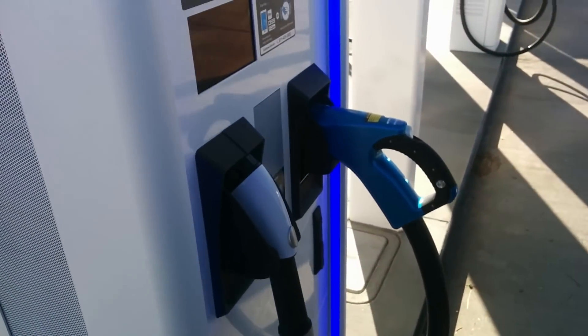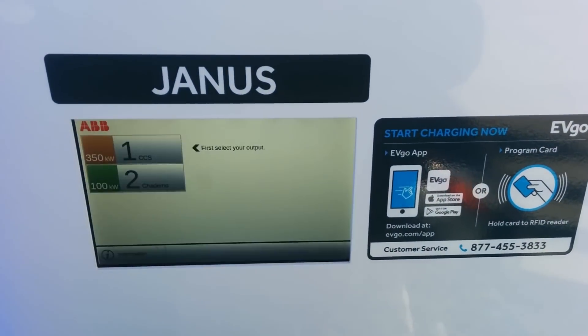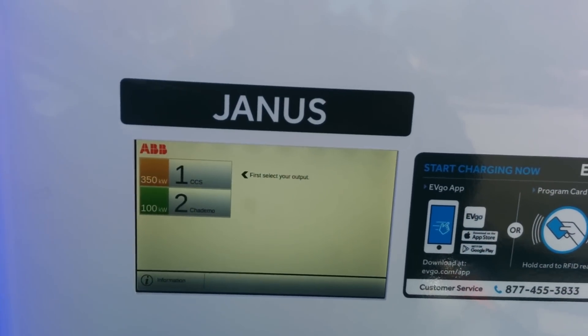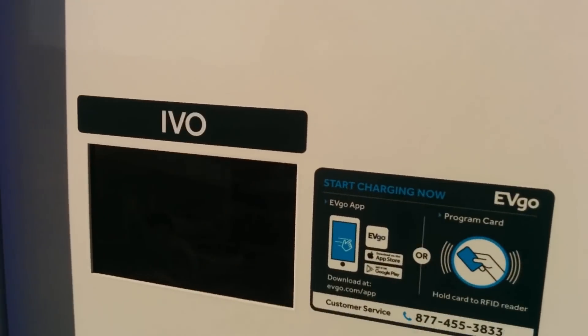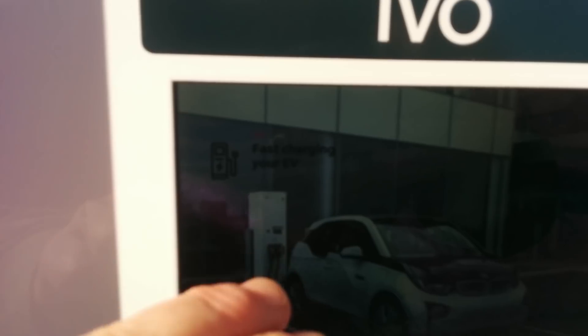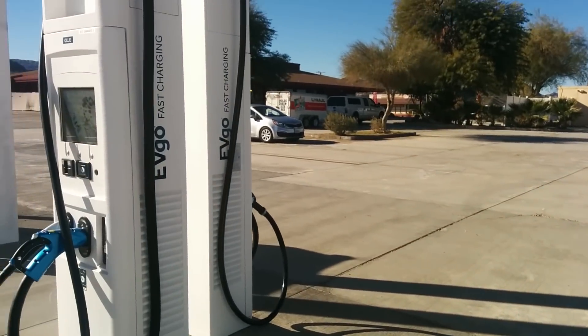The big question here is — they have this 350 kilowatt Janus. How did I know it was going to be Janus? Here's the other one — 175 kilowatt. EVgo is 175 kilowatt.